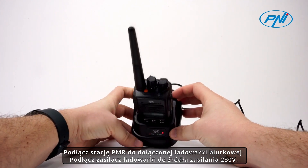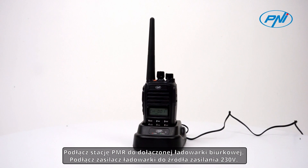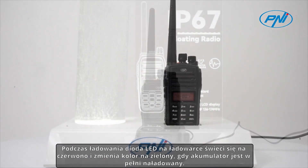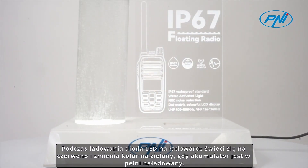Attach the PMR station to the included desktop charger and connect the charger's power supply to a 230V power source. During charging, the LED on the charger is red and turns green when the battery is fully charged.